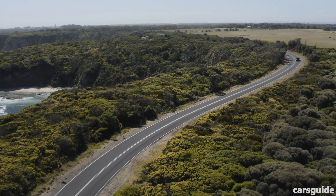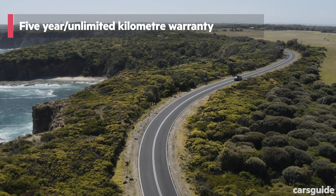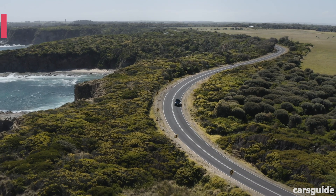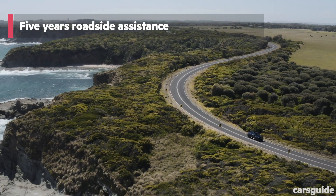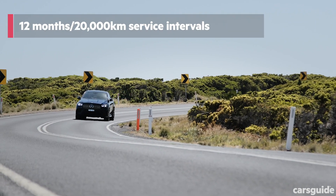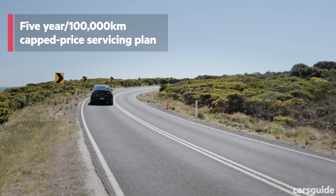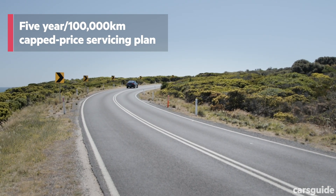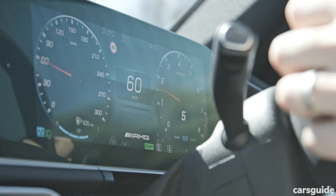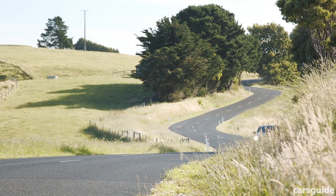As with all Mercedes-AMG models, the GLE 63 S comes with a five-year unlimited kilometre warranty, which currently sets the standard for the premium market, and five years of roadside assistance. Service intervals are relatively long at every year or 20,000 kilometres, whichever comes first. It's also available with a five-year, 100,000 kilometre capped price servicing plan costing $4,450 in total, or an average of $890 per visit. The GLE 63 S isn't exactly cheap to maintain, but you expected that.